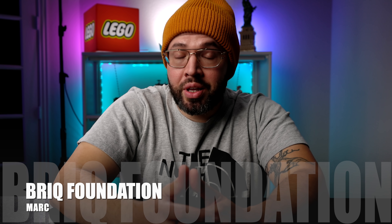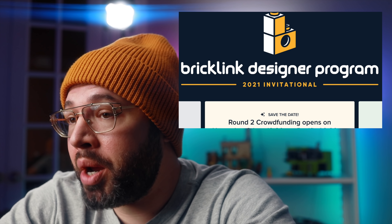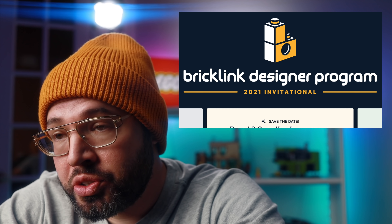Welcome everyone to Brick Foundation. We have a lot to get to today. Today was the official release of the LEGO Titanic, and I have an interesting story on that one. We also get our first look at the LEGO City Mobile Crane, one of the gift with purchases for Black Friday has leaked, and the BrickLink Designer Program round two kicks off tomorrow. So let's not waste any more time and get started.